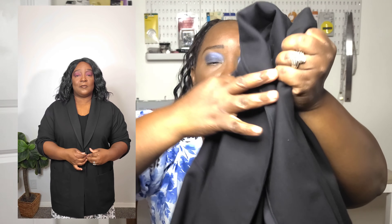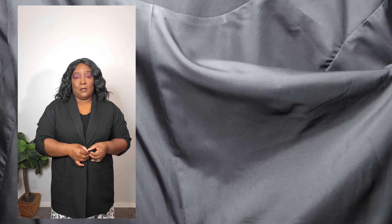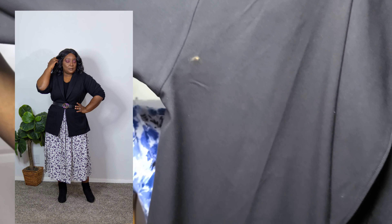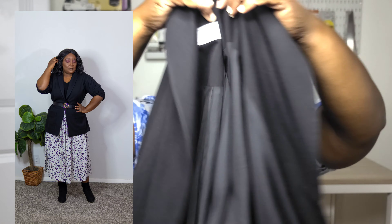My second layering essential is a blazer — the Simplicity S9468. I did a sew-along on my channel showing how to line a jacket pattern that doesn't come lined, and I'll put the link in the description below. I made a red jacket and a black jacket; my favorite is the black one because it goes with everything. I wear it with skirts, dresses, pants, and jeans. It's one of my favorite jackets I've made so far.